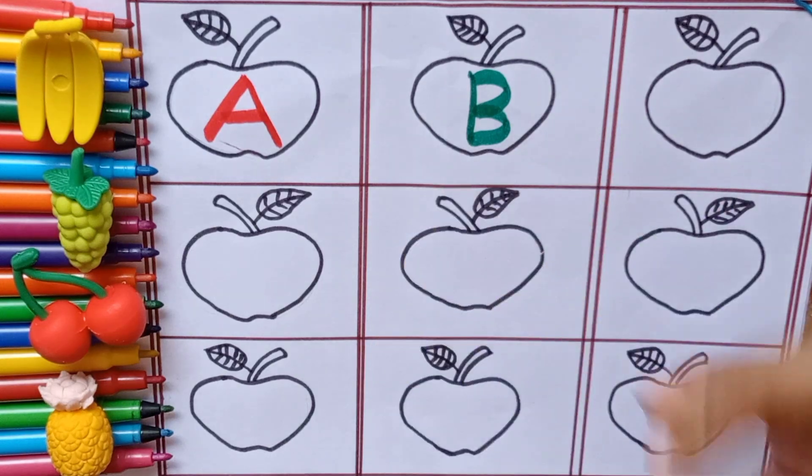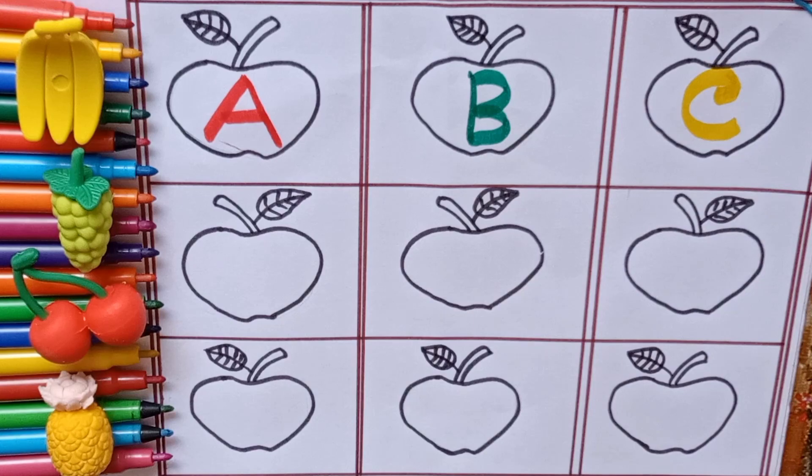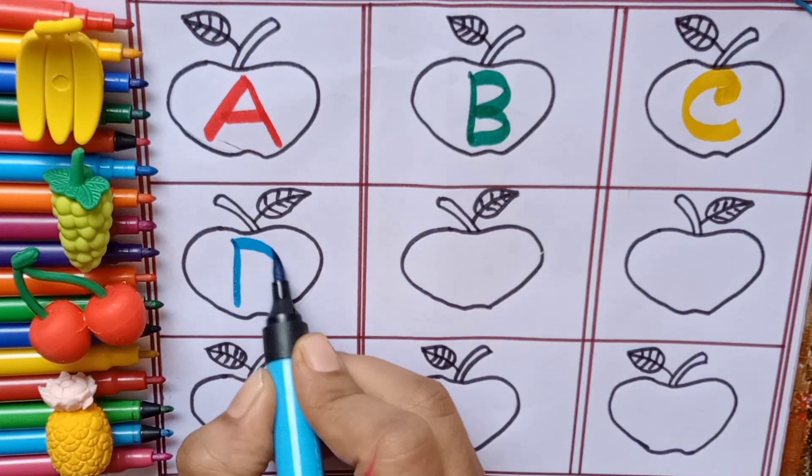Yellow color. C — C for cat. Meow! Sky blue color. D — D for dog.